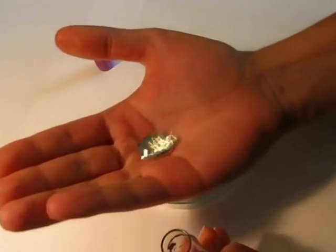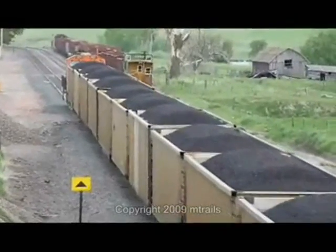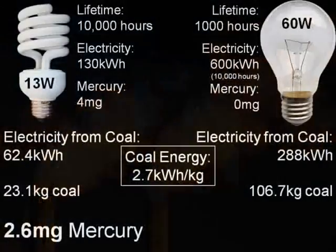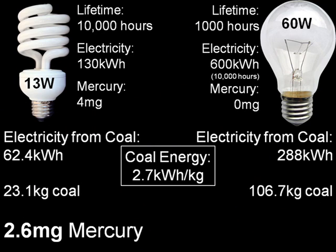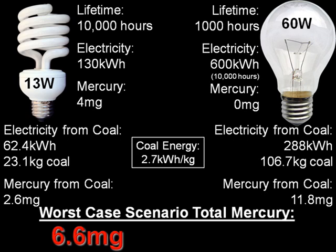So how much mercury is in coal? On average, across the United States, there is 0.17 milligrams of mercury in every kilogram of coal. Taking into account that 35% of all mercury produced in the burning of coal is captured at the power plant, lighting our CFL will result in the release of 2.6 milligrams of mercury into the air. But lighting our incandescent for the same length of time will result in the release of 11.8 milligrams of mercury. So worst case scenario — meaning you don't recycle your CFL after it dies — you will be responsible for 6.6 milligrams of mercury released into the environment per 13-watt bulb. But using the equivalent incandescent bulb for the same period of time will result in releasing nearly double that amount of mercury.